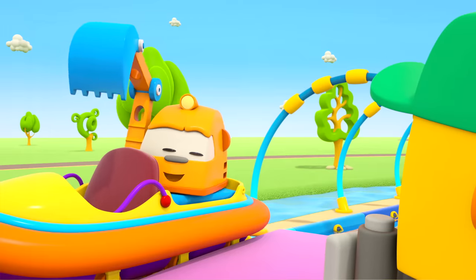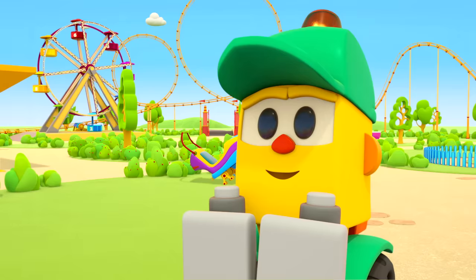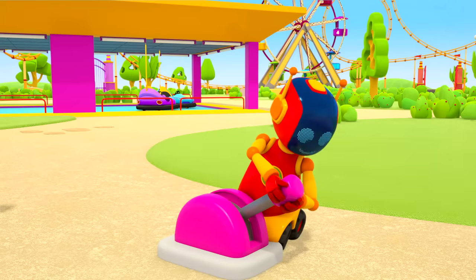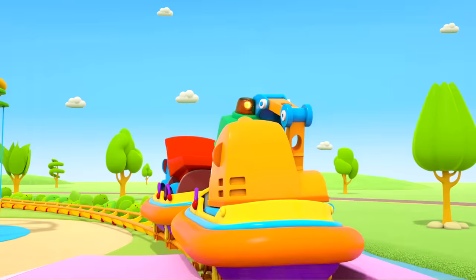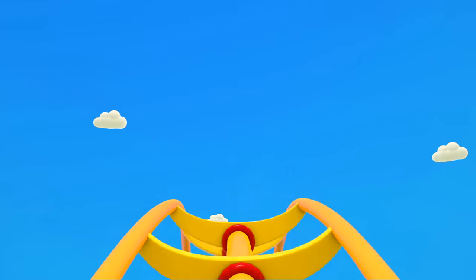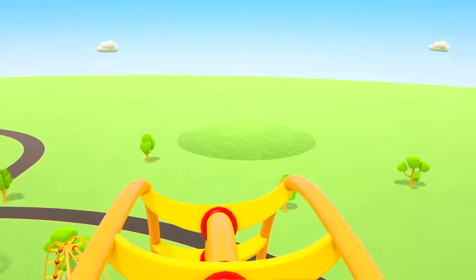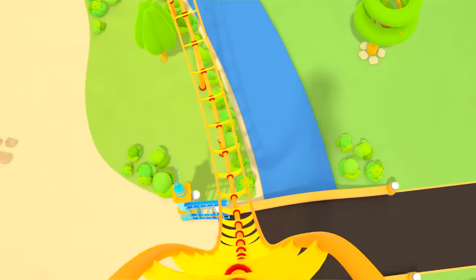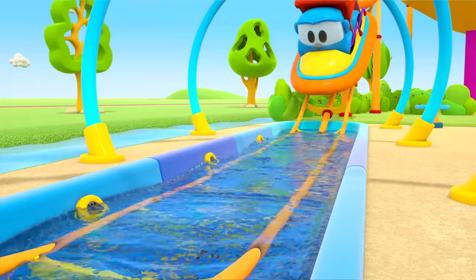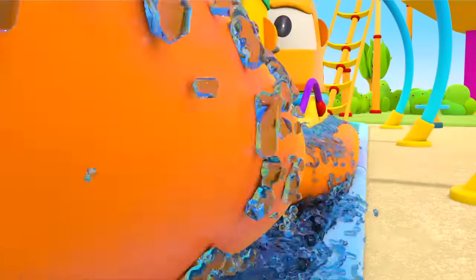Can we go together? Okay, let's go! The robot is starting the ride. The cars are setting off. What a wonderful water coaster they've made!